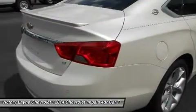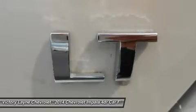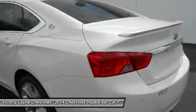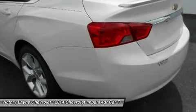With thoughtful design along with ingenuity, the 2014 Impala is spacious and comfortable, offering ample room for five passengers. At the heart of Impala is the acclaimed 3.6L V6 engine boasting 305 horsepower.